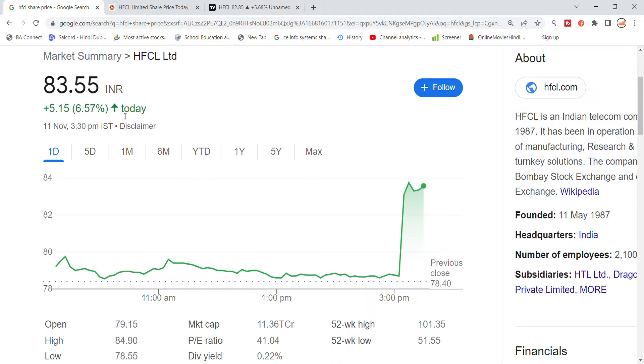Welcome back to Stocks Power YouTube channel. Today we will talk about HFCL Limited stock and the latest update. The stock has closed at 83.55, which is a fast and strong close — up approximately 6 to 7 percent at the end of the day.